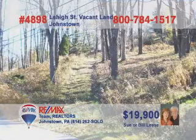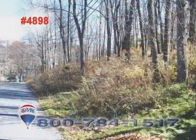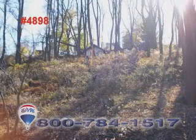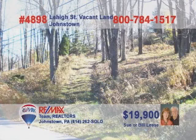Sue and Bill Lease present this great opportunity — a nearly two-acre building lot in Westmont Borough. This wooded ground along Lehigh Street is just waiting for the right owner, with vision and determination, to construct the home of their dreams in the heart of this desirable neighborhood. This affordable lot is just the right size for whatever plans you have in mind. Call Sue or Bill Lease today for all the necessary details and to schedule a first-hand look around.